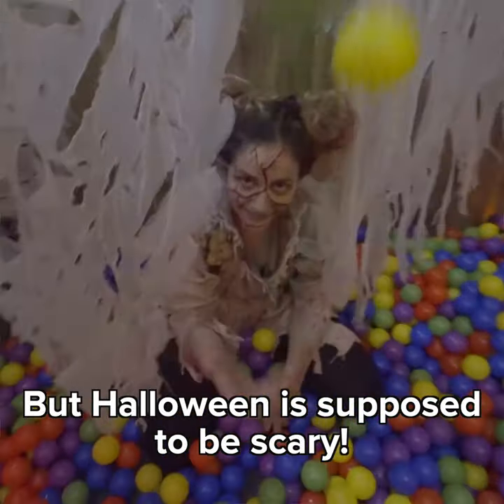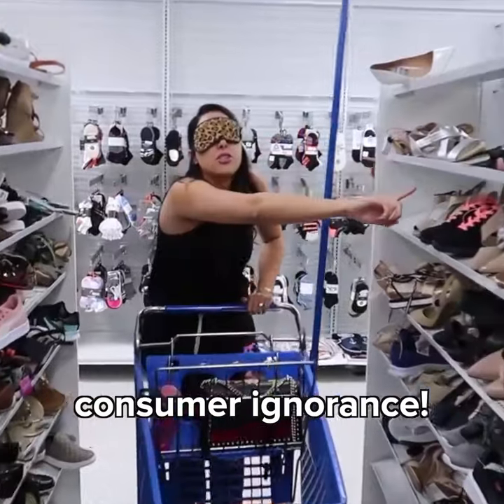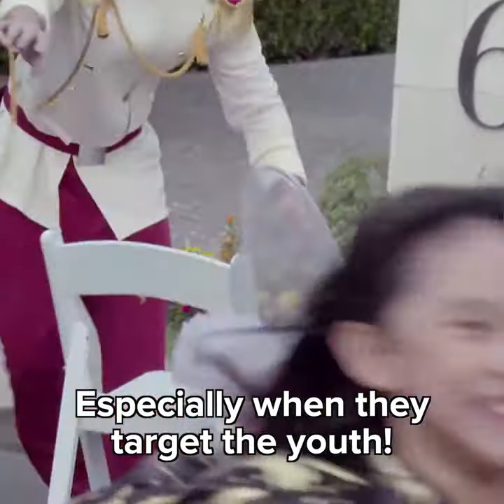But Halloween is supposed to be scary, and there's nothing scarier than our collective consumer ignorance. I love it when greedy corporations trick us into eating dead animals and supporting their systemic abuse — especially when they target the youth.